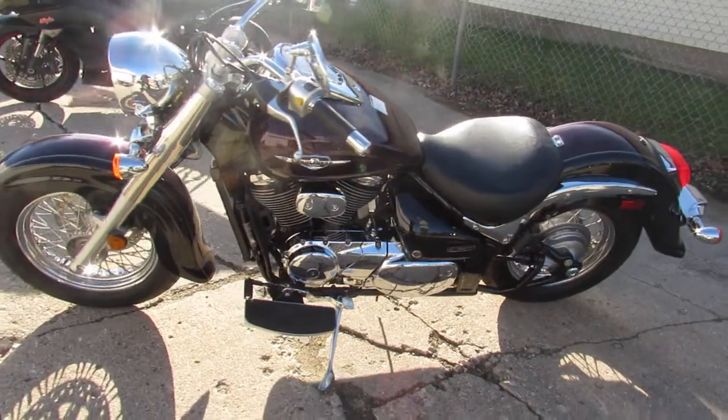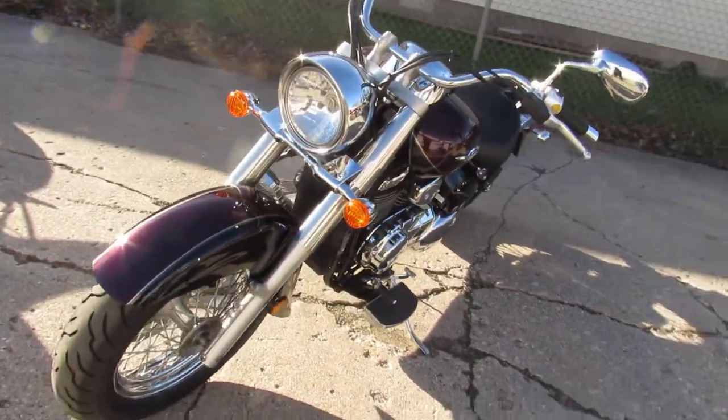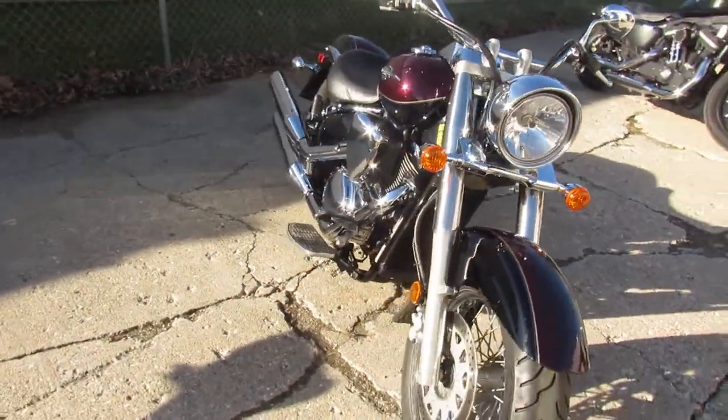Nice looking bike. If you want to get out and cruise, this is a great bike for it. Keep an eye on our website and YouTube channel — we've got out-of-state financing and nationwide shipping. Call today and you can ride today. It's approvalpowersports.com.